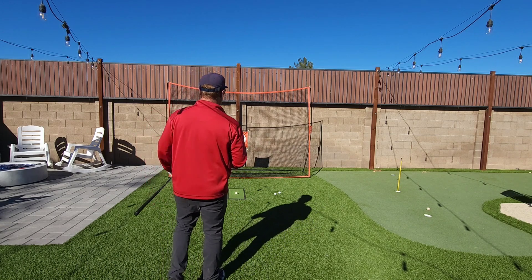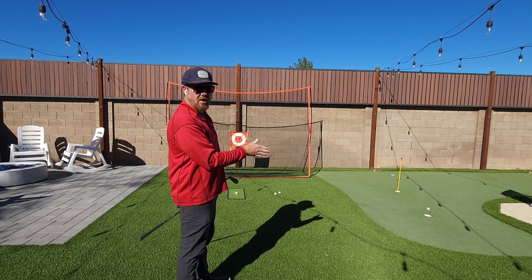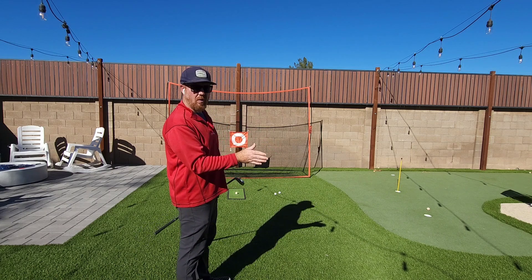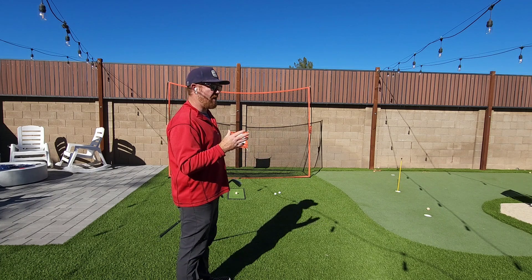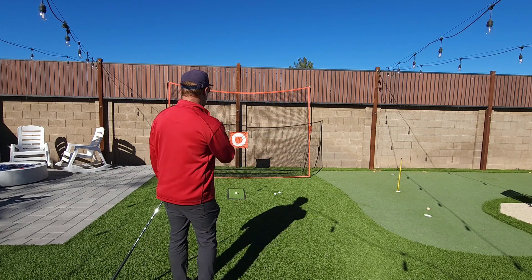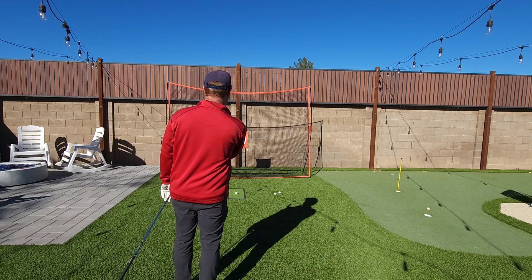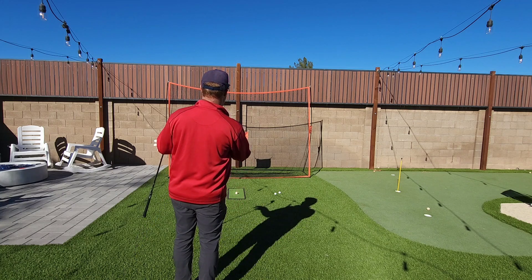I stand behind the ball. My brain goes to the same process all the time: What does this shot look like? What shot am I trying to hit? Where's the trouble? Where do I want to be? I'm not thinking about all these random thoughts — I start a process consistently. I'm drawing up what I want my shot to look like. I'm standing behind it and starting to see it.